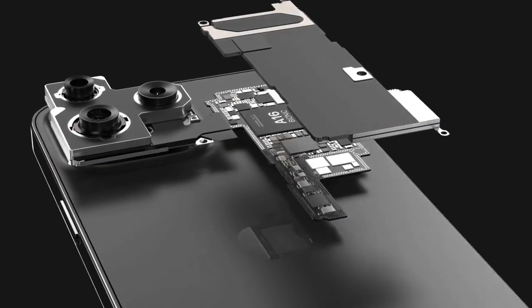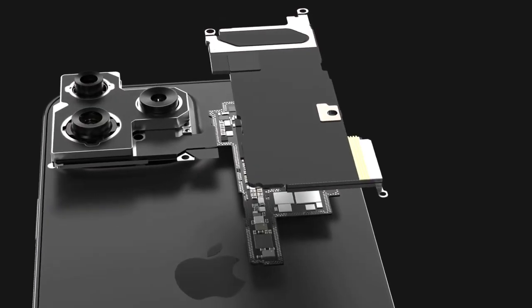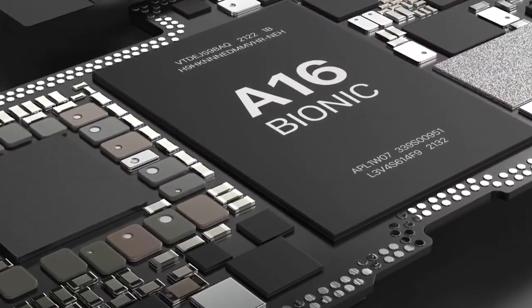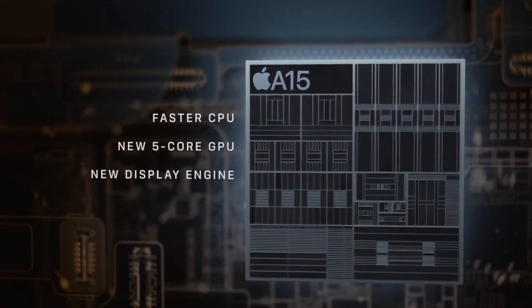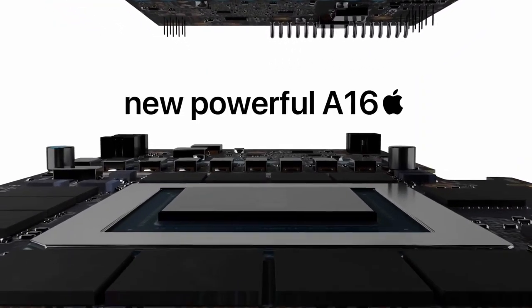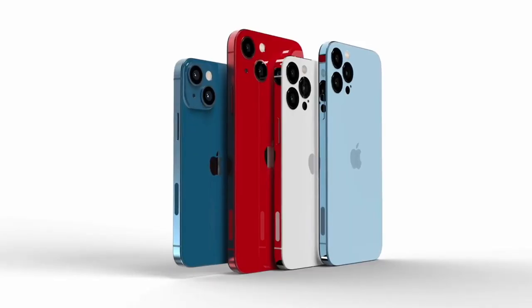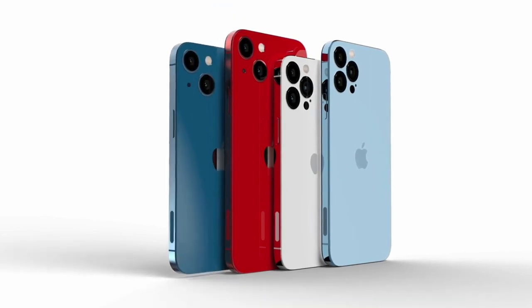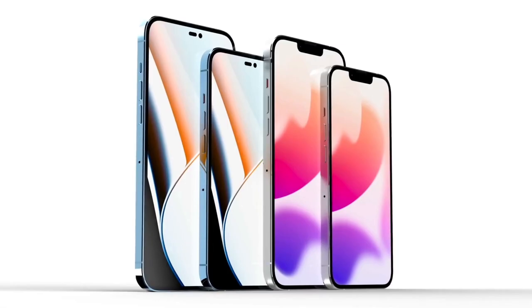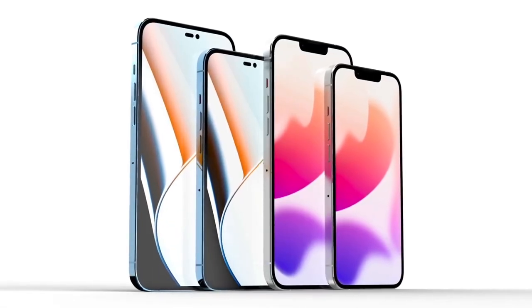Interestingly, that puts those of you in the market for a new phone in a tough position on whether you should buy the iPhone 13 now or wait until the iPhone 14 comes out. Although we're still a long way out from Apple's 2022 iPhone announcements, we've already seen a ton of credible rumors emerge. Apple is widely expected to release four new iPhone 14 models in 2022, though the company will reportedly ditch the iPhone 14 mini model.